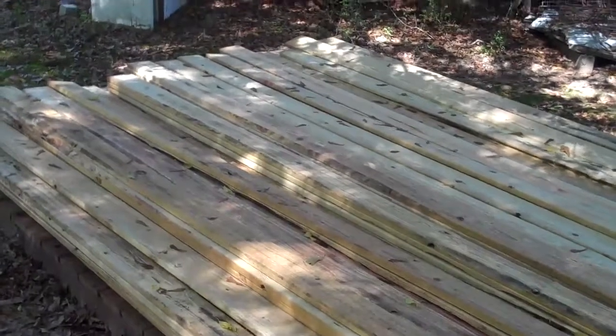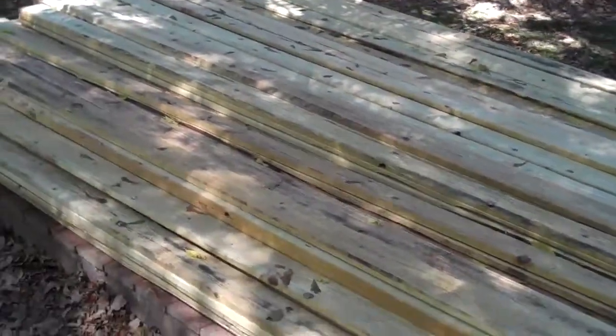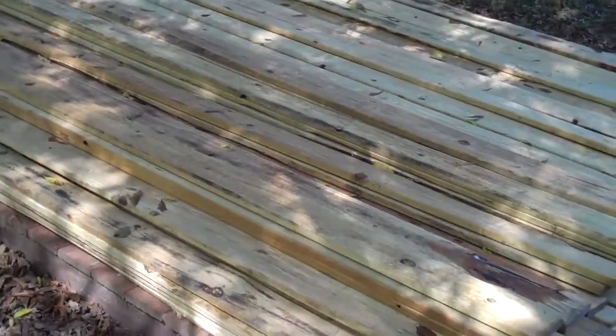And I talked the guy down to $180 for all of it. So you tell me, did I get a good deal on this? What do you think? Talk to you guys later. Bye-bye.